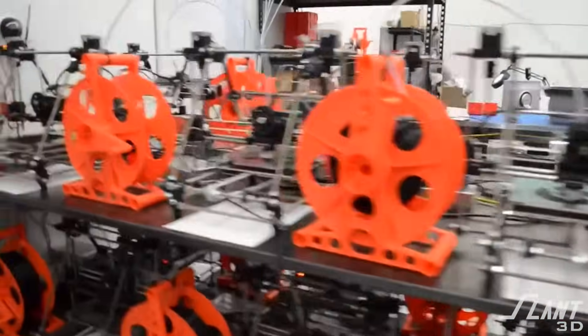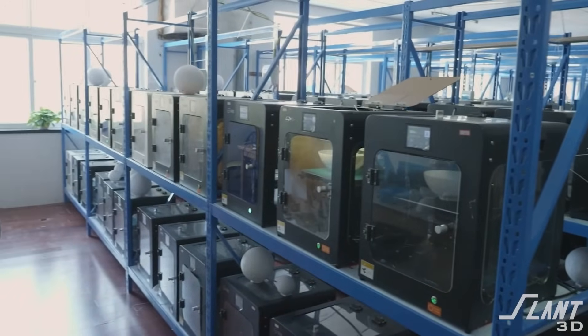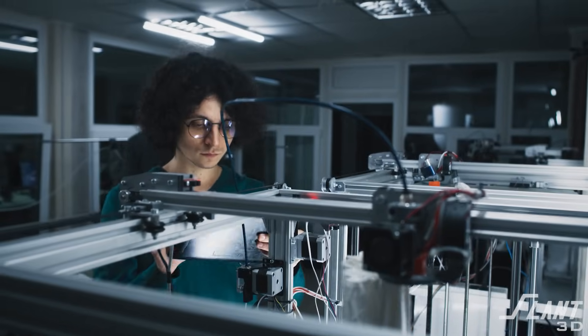Right now, a lot of people build print farms to produce individual products or categories of products for a small business. That's a great way of doing it because it gives you a lot of control of your product and getting it out the door. But the problem is that in addition to having to design the product, take care of your customers, and do all the logistics of actually operating a business, you also have to run a small factory.